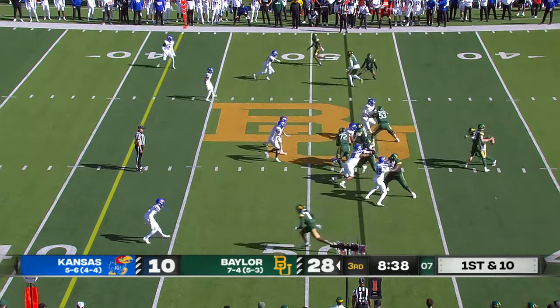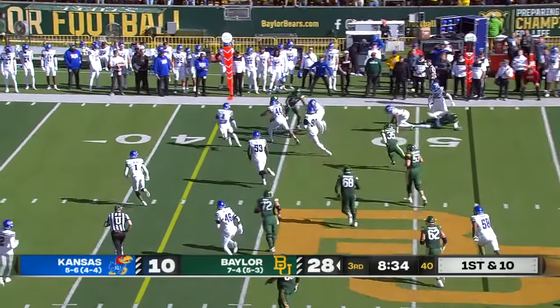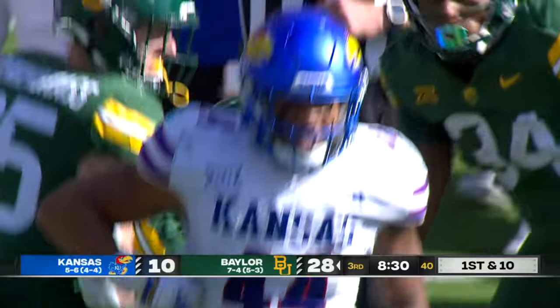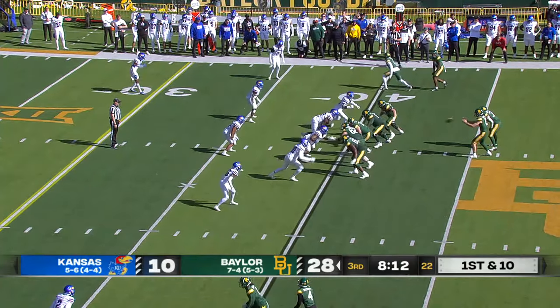How close to midfield? Robertson with a quick release to the outside for Baldwin. Makes a man miss, steps out of a tackle — he's got a first down to the 40. That's a dozen. Give credit to Baylor, they're making people miss.